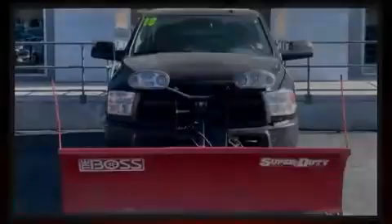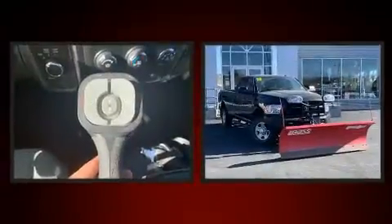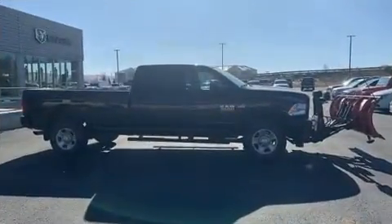Introducing the 2018 Ram 3500. This four-door, six-passenger truck just recently passed the 60,000 mile mark. It features an automatic transmission, four-wheel drive, and a powerful eight-cylinder engine.